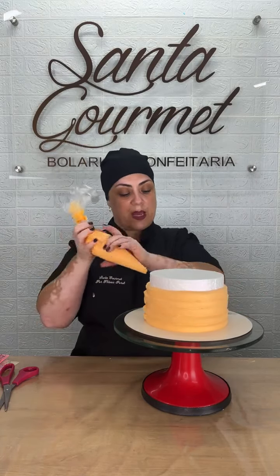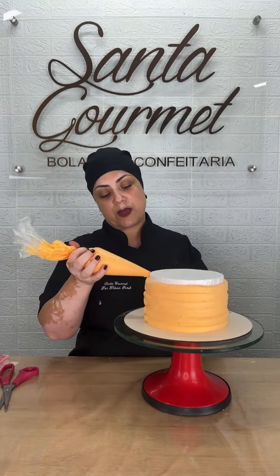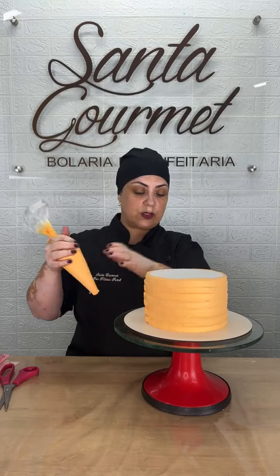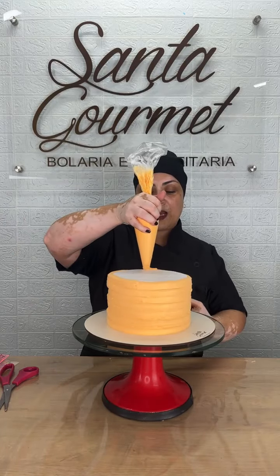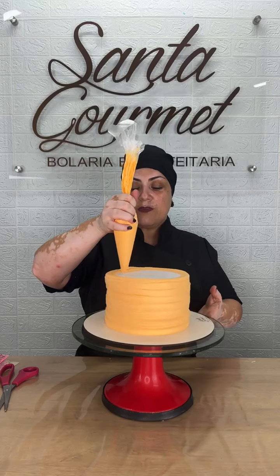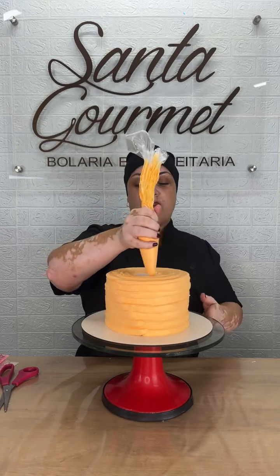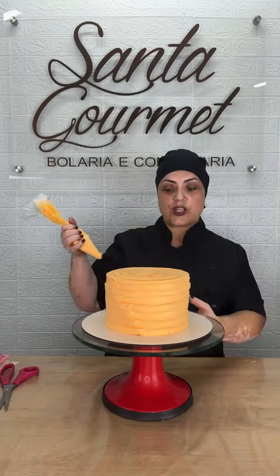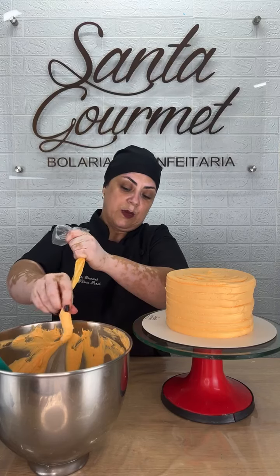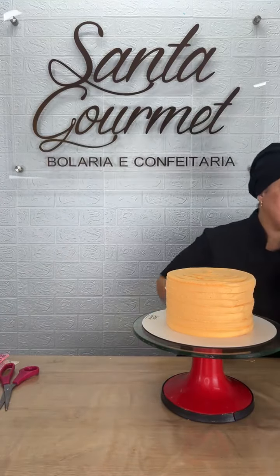Vou depositando sempre de maneira mais uniforme possível. Toma cuidado pra você não deixar espaço entre uma camadinha e outra, que isso também vai facilitar na hora de fazer o espatulado. Na parte de cima eu venho ainda na beiradinha na parte laranja, pra o meu cantinho ficar mais fácil. Aperta bem o saquinho de confeitar pra você não fazer uma camada muito grossa de chantilly em cima. Aí eu já devolvo esse chantilly pra minha panelinha.